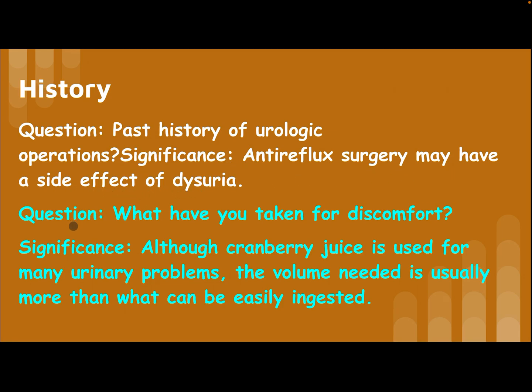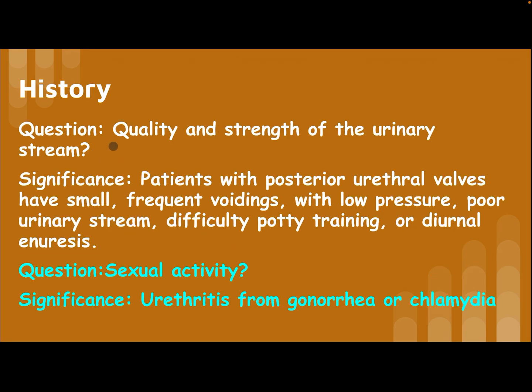Ask about past history of urological operations, as anti-reflux surgery may have a side effect of dysuria. Ask what the patient has taken for discomfort — although cranberry juice is used for many urinary problems, the volume needed is usually more than what can be easily ingested.